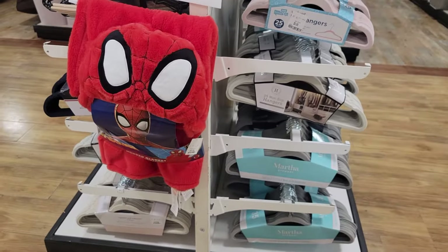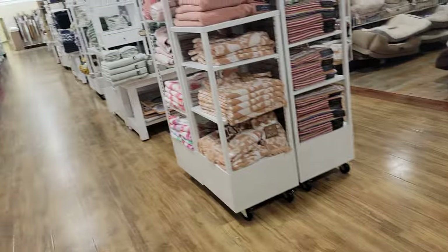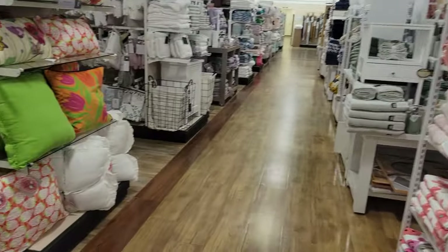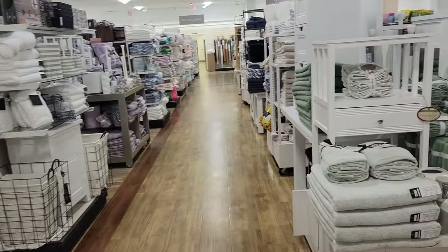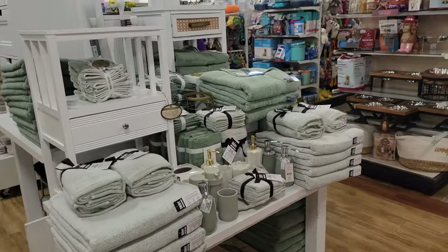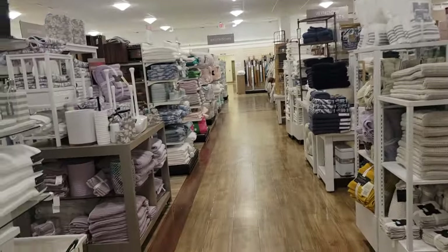A Spider-Man blanket, it's $20. Green is pretty. Purple.